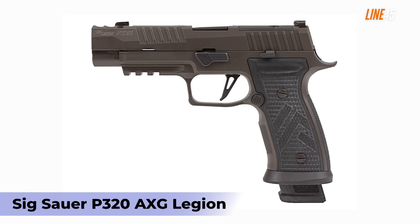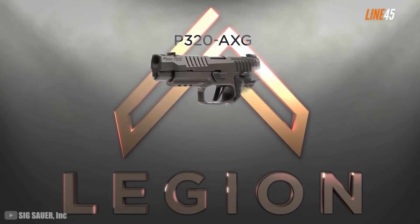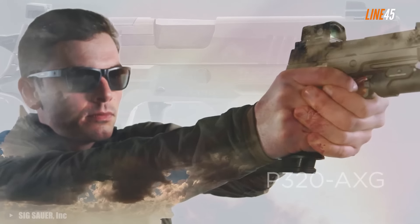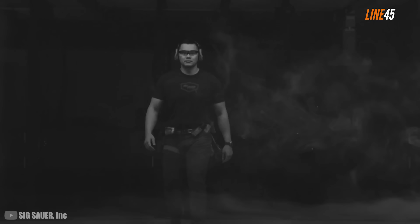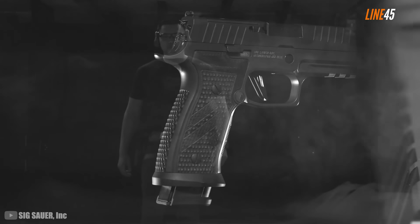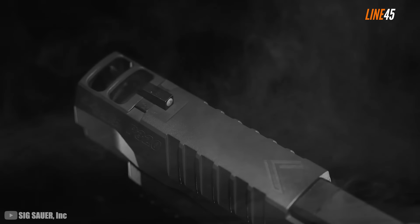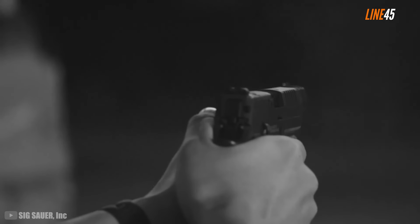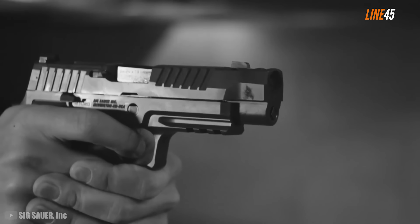SIG Sauer P320 AXG Legion. I really didn't expect that the highly venerable P320 would still get an upgrade, but I am glad that it got the Legion treatment it deserves. The P320 is already accurate and reliable, but with this upgrade you will get a lot more. The SIG Sauer P320 AXG Legion is a feature-rich gun, but the ethos of the P320 is still intact — reliable, accurate, and offering user-friendly dynamics. It's a 9mm steel-framed semi-auto pistol that includes three steel mags, each holding up to 21 rounds. It's virtually the same length as the Staccato P, measuring about 8.2 inches long, but is slightly thicker at 1.6 inches, standing 5.5 inches tall with an empty weight of 36 ounces.